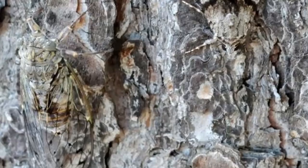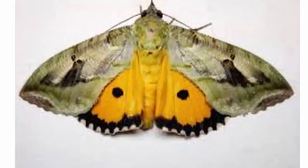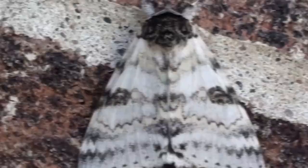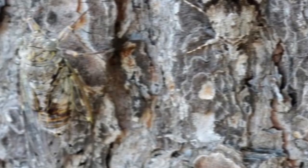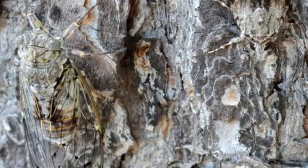Number six: the Underwing Moth. These moths are so-called because of the second set of wings, which are visible only when they fly, and they have bright patterns of orange, yellow, red, and white. Their first set of wings are usually a mix of gray and brown patterns. There are over 200 species of underwing moths, mostly found in eastern North America. These moths actually choose trees with bark similar to their own color to better protect themselves.